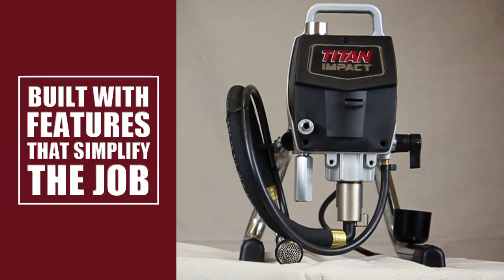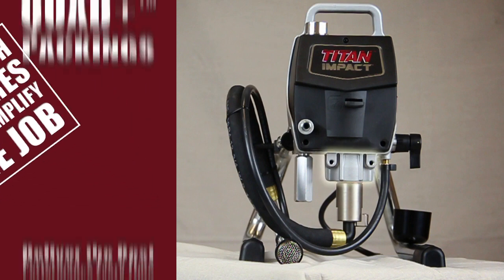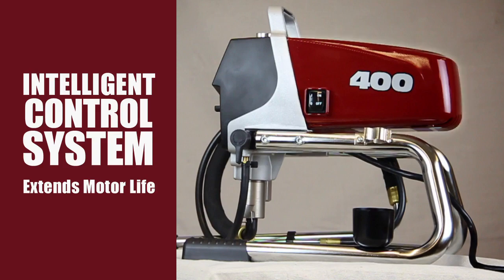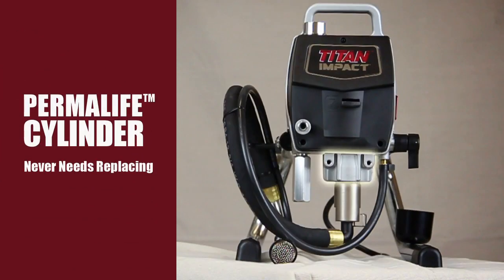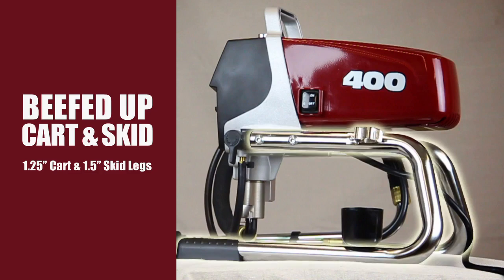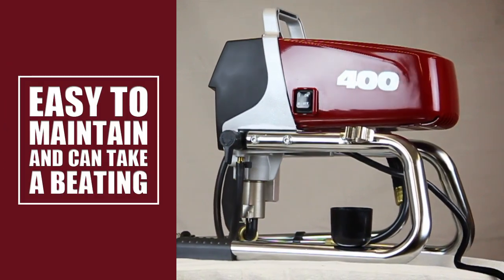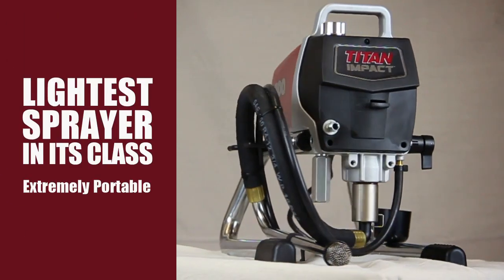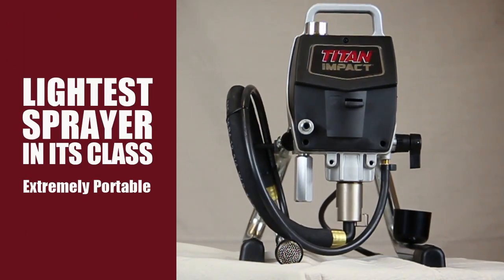The Impact 400 is built with features that simplify the job, like self-adjusting quad plus packings that deliver the best performance every time you spray, and a new intelligent control system that extends motor life. Throw in the Permalife cylinder and the beefed up cart and skid legs, and you get a sprayer that's easy to maintain and can take a beating. Plus, the Impact 400 is the lightest sprayer in its class, making it extremely portable.